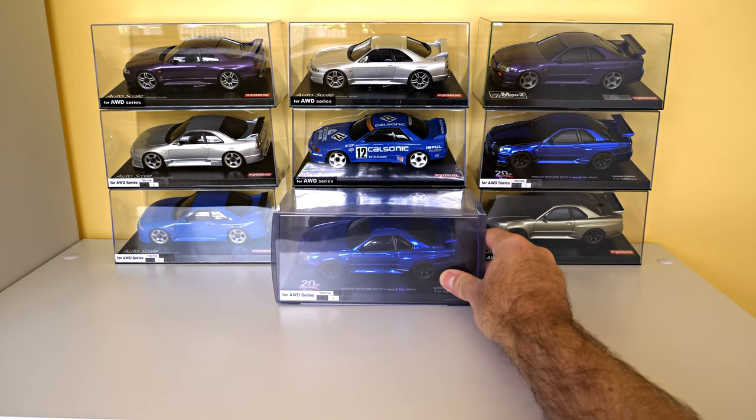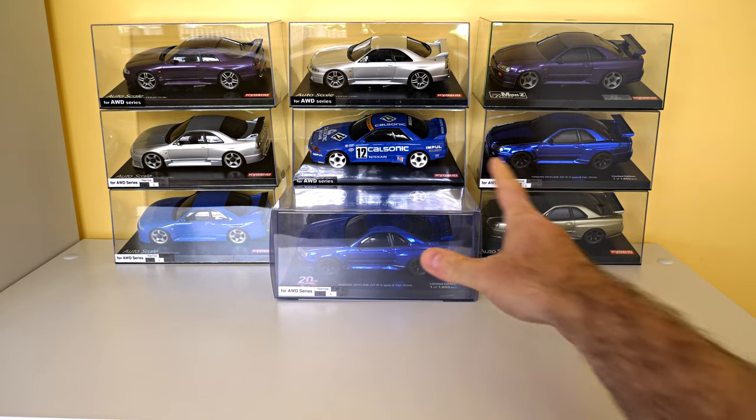Another one of those chrome blue Nissan GTRs.